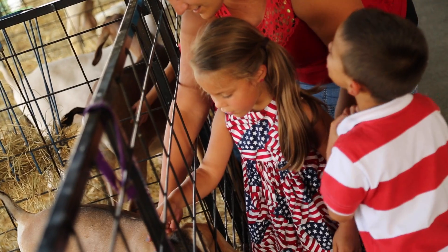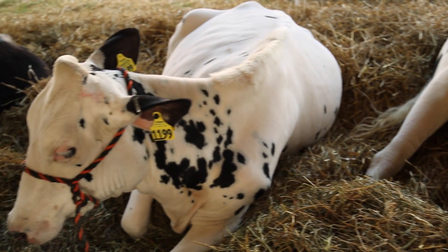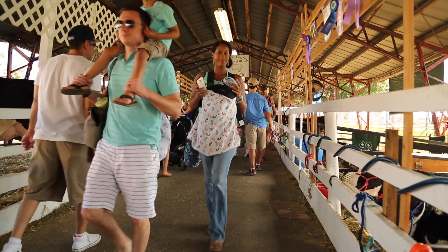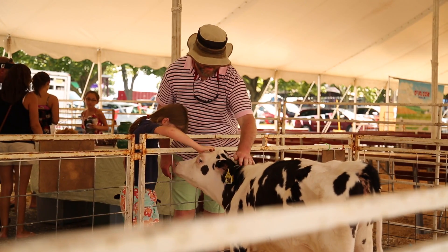And speaking of farms, be sure to take a peek out the back door of the AgriPlex where you'll see the big farm animals here for judging. Cattle can be seen in the ring throughout fair week. You can also tour the barns to get up close and personal with sheep, goats, pigs, and smaller animals.